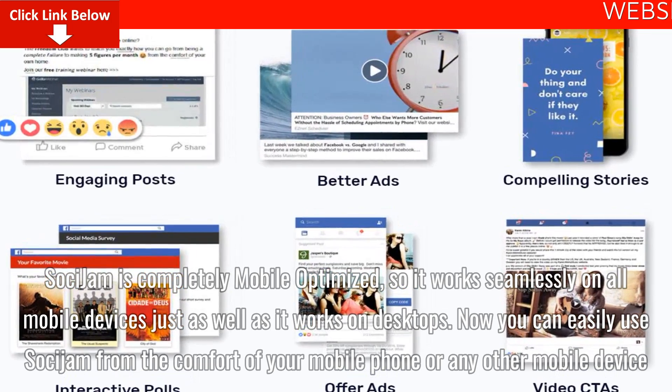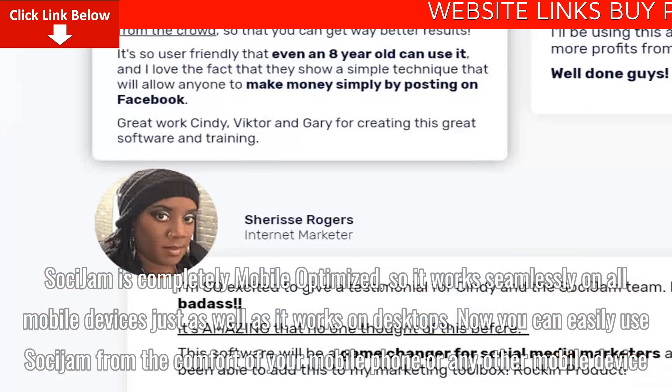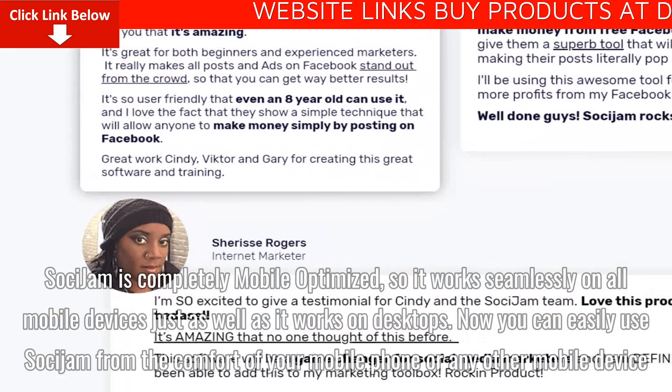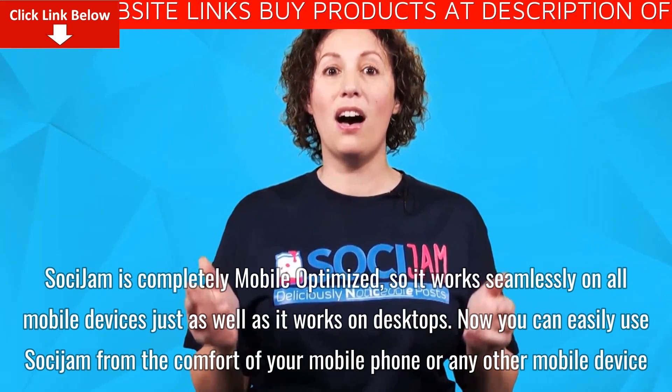Saucy Jam is completely mobile-optimized, so it works seamlessly on all mobile devices just as well as it works on desktops. Now you can easily use Saucy Jam from the comfort of your mobile phone or any other mobile device.